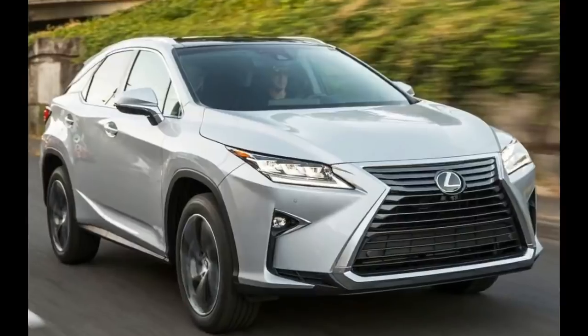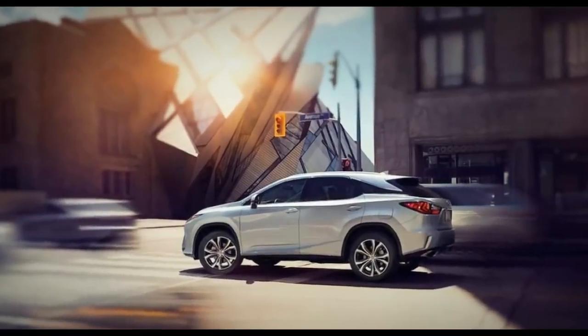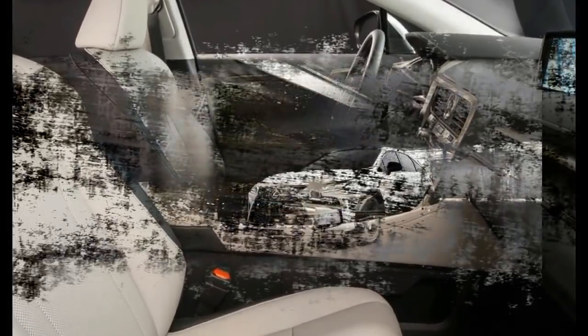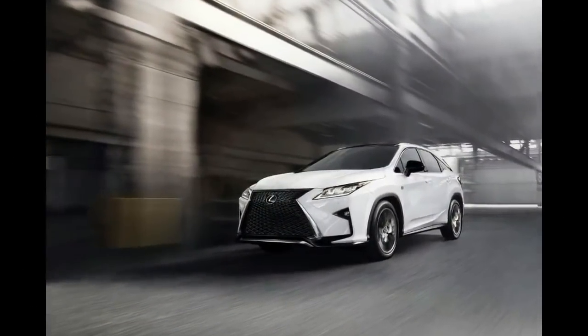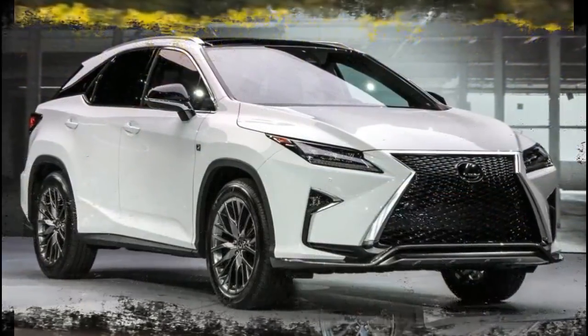The Acura MDX comes with many of the same standard features such as a rearview camera and Acura's suite of active safety features, which are similar to those in the RX 350. However, the Acura comes with a third row — just don't expect to put adults back there for long trips. Drop the seats and it provides 34.6 cubic feet more cargo space than the RX 350, though its infotainment system is a disappointment.